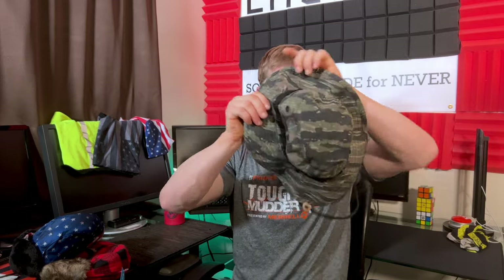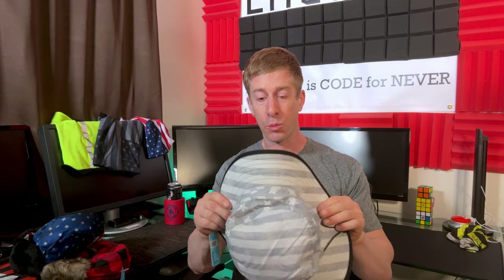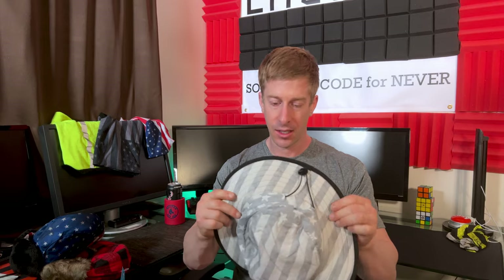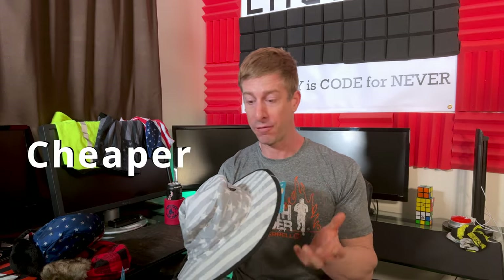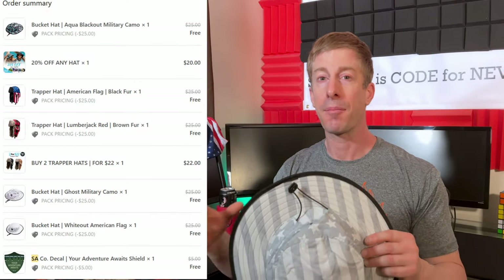One of the problems with wide-brimmed hats in general is quality of material — oftentimes you get material that is super thick and almost not breathable. I've had a wide-brimmed hat since I was 16, a Ranger Army Navy store type, and it's relatively heavy. These SA Fishing hats are really, really thin, which is good for breathability, but it's also cheap in terms of material. It does feel a lot cheaper than I expected based on the photos. But I wasn't expecting anything crazy because I only paid $55 for all three bucket hats and two trapper hats, clearing free shipping and maximizing the discounts.